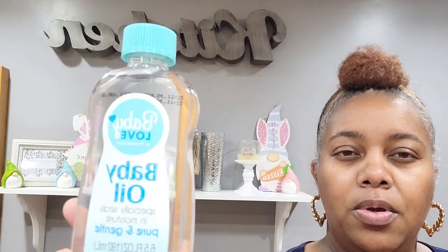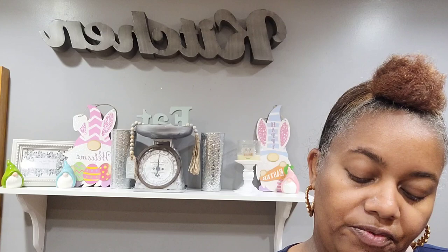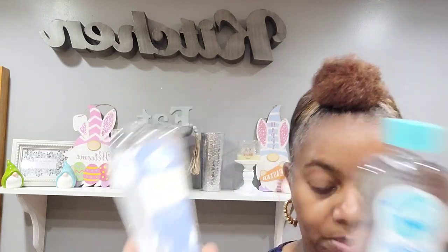I went over to the baby section and wanted some baby oil. I picked up this Baby Love by Personal Care baby oil — it's more like a water-soluble mineral oil. And I also picked up the Angel of Mine baby oil gel — that's a good one too. So I got both of those.